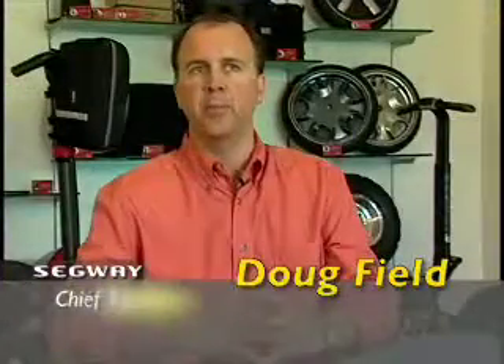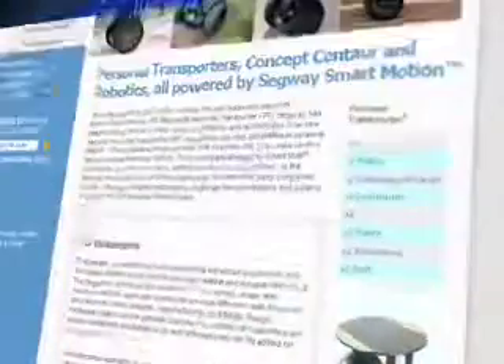Successive generations of the product have been driven by marketplace response as well as technology advances — a combination of technology push and market pull for particular features and the look and feel of the machine. In 2006, Segway introduced the second generation Segway Personal Transporter.